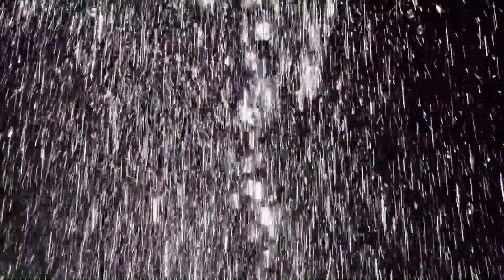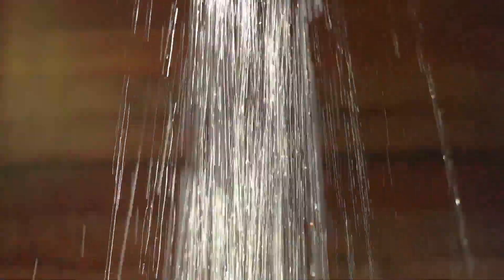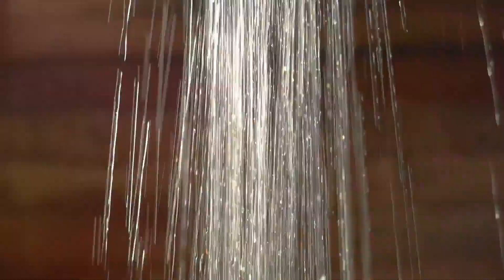However, sometimes the cloudiness could be due to suspended particles. This typically happens when the well is new or has been recently serviced. The disturbance can cause silt and fine sand to mix with the water, causing it to look murky. While this is not harmful, it's not particularly pleasant either.